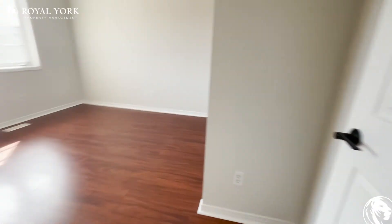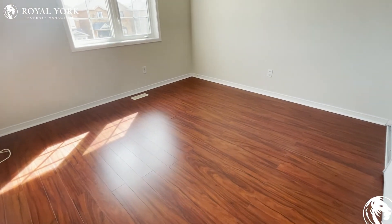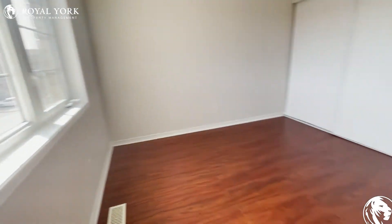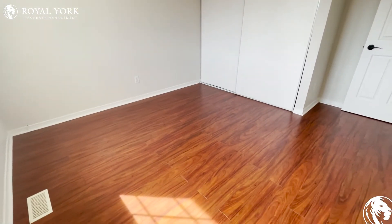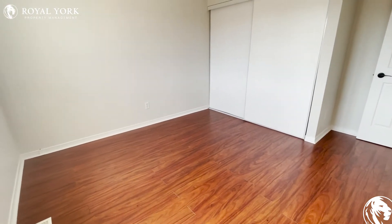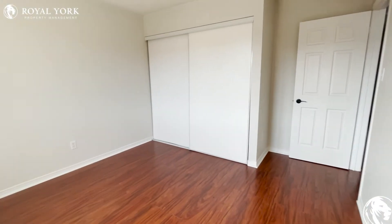The next room is also pretty spacious. A big window allows lots of sunlight to come in. You can fit a really big bed in this room, and it comes with a big closet as well.